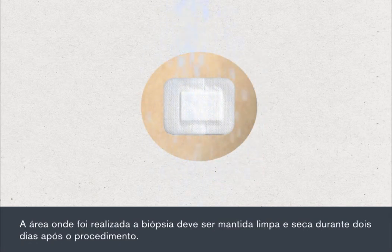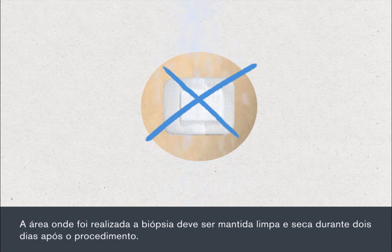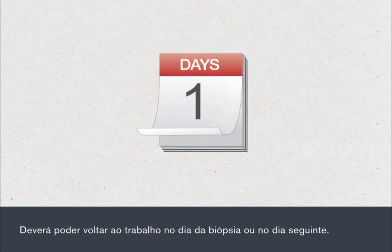You should keep the biopsied area dry and clean for two days after the biopsy. You should be able to return to work on the day of your biopsy or the following day.